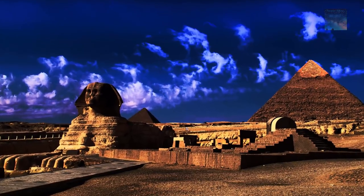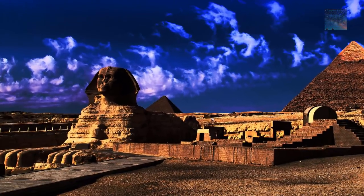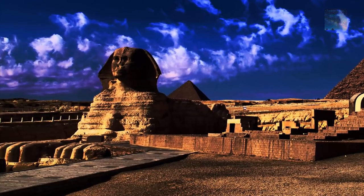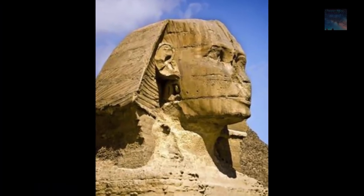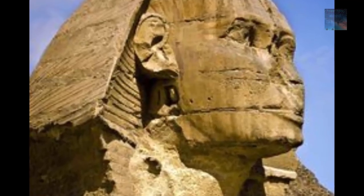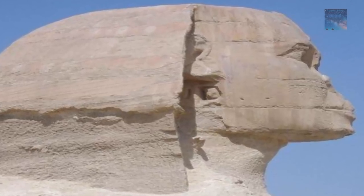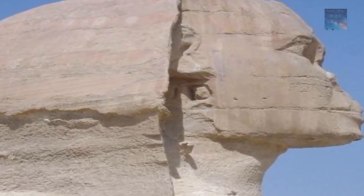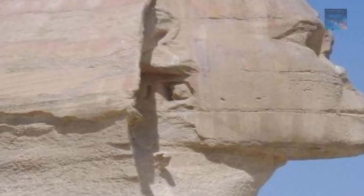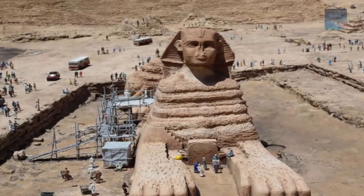Will we ever really understand this ancient marvel? Perhaps the answers are staring us right in the face, and we cannot see them because we think far too deeply instead of clearly. Maybe there is a more simple way in. We recently came across information that there is in fact a blocking stone hidden in plain sight for millennia behind the ear of the Sphinx. Once released, it may open up to reveal secrets about the universe, the earth, and the ancient civilization that built this place.